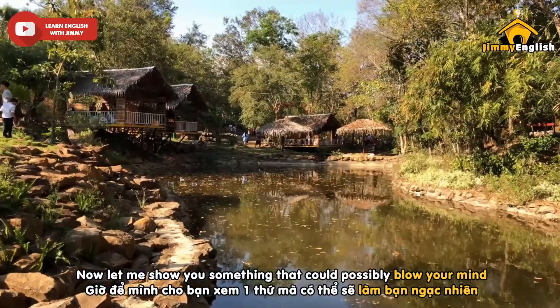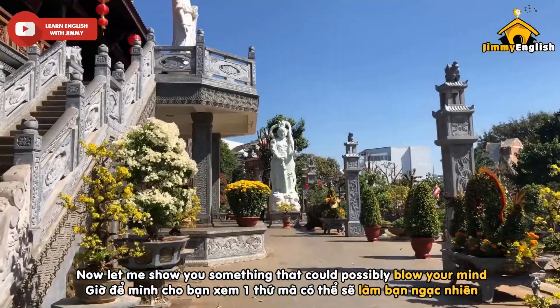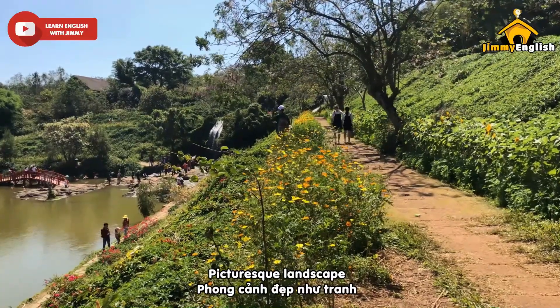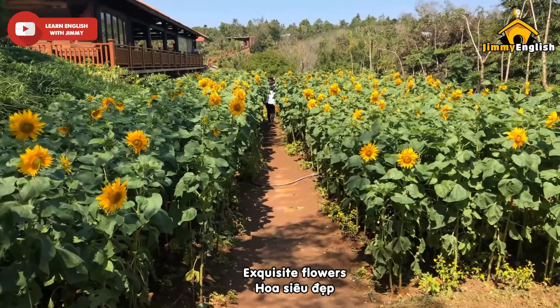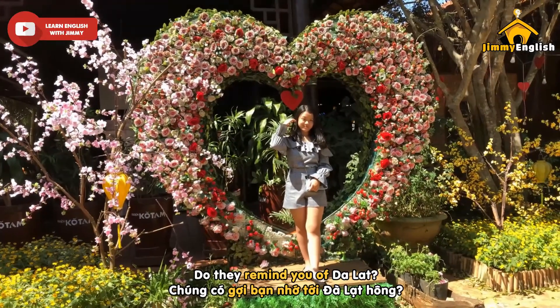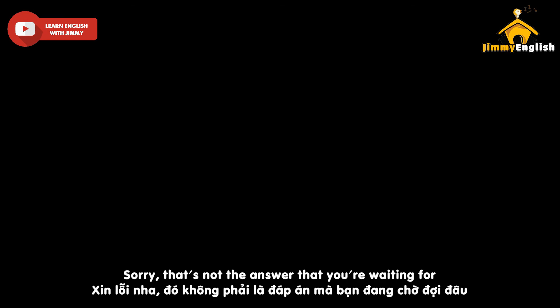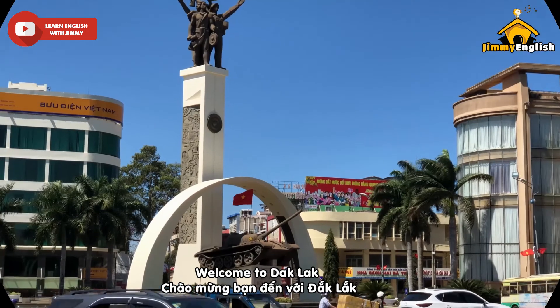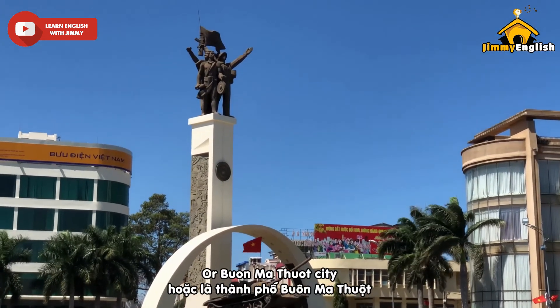Now let me show you something that could possibly blow your mind. Take a look at these scenes: picturesque landscapes, aqueous flowers, and romantic settings. Do they remind you of Dalat? Sorry, that's not the answer you're waiting for. Welcome to Dakhlak, or Buon Ma Thuot City.